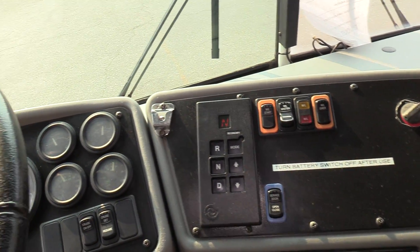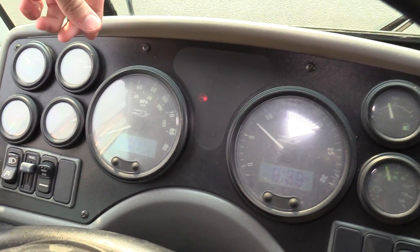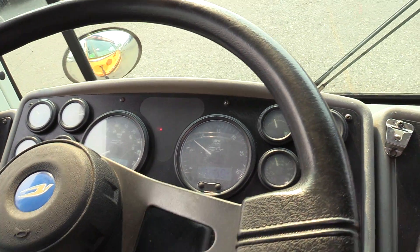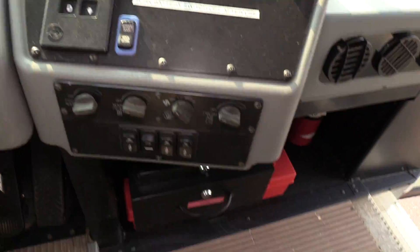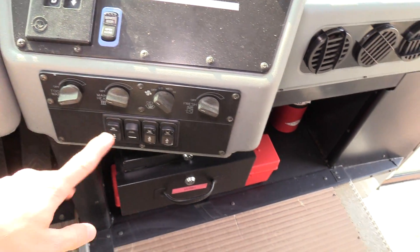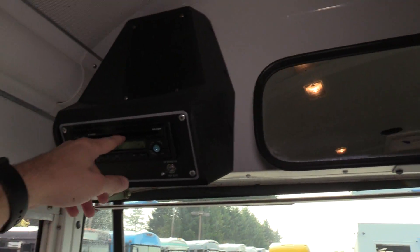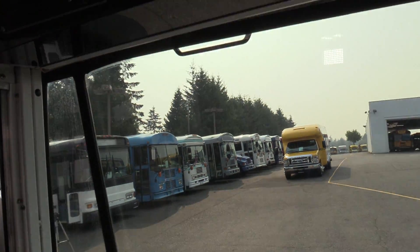It has an Allison automatic transmission. You can't really see it on camera so I'll read it out loud: 190,000 miles. It's a little foggy on the front so you can't really see the mileage. There are heaters down there, dome lights, and an AM FM CD stereo with an internal/external speaker switch.